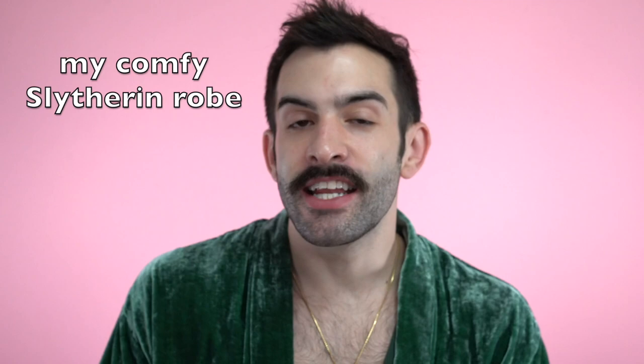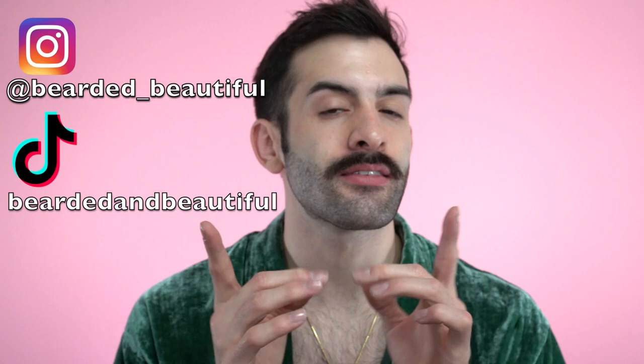Hey everyone and welcome back to my YouTube channel. If you're new here, I'm a man who likes to do makeup. It's really early in the morning and I just took a shower, I prepped my face, and I'm all set up to do my makeup for the day because today is going to be a very special project. I was chosen to do a project with Sephora called We Belong to Something Beautiful. I'm going to take a little behind the scenes of the project.